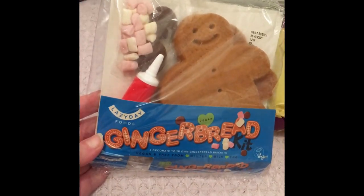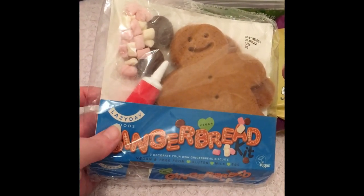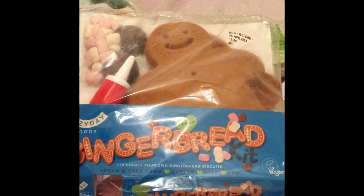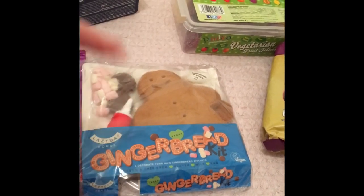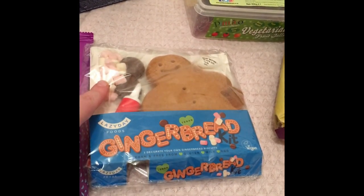This is a gingerbread kit from Morrison's — Lazy Day Foods. It's really nice, I've had one already this year. It's vegan, free from gluten, milk, and egg. You get the little gel icing, some marshmallows, and some chocolate buttons — and it's all vegan.